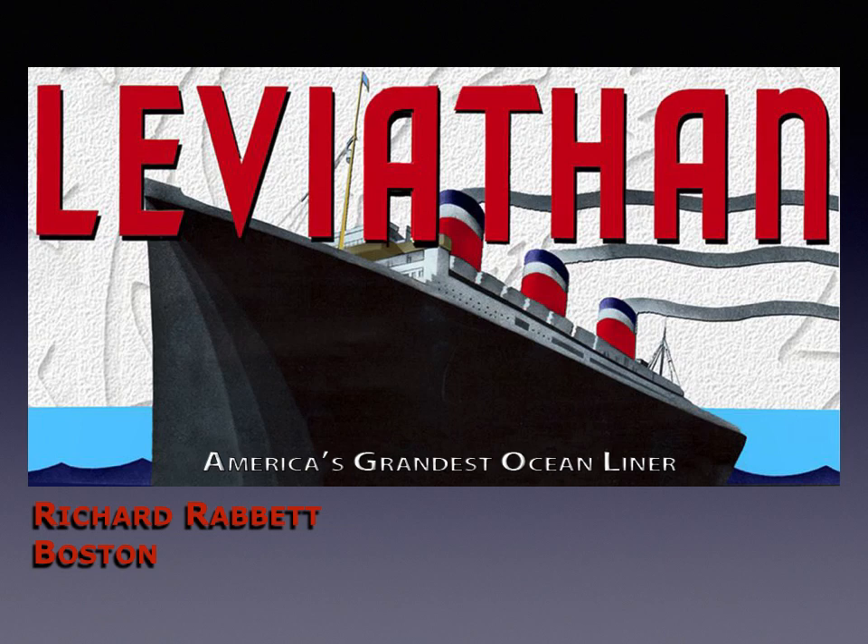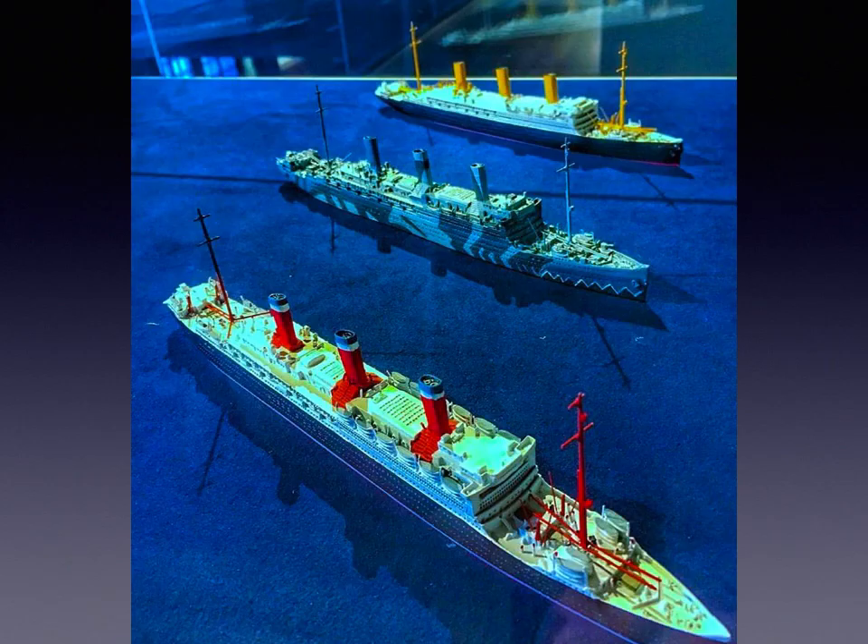Hello, my name is Richard Rabbit, and I'm pleased to present you with this presentation on Leviathan, America's Grandest Ocean Liner. This talk was originally presented in front of the Steamship Historical Society of America on February 1, 2020. It covers one of the most interesting vessels ever built, the Leviathan, through a series of threes.